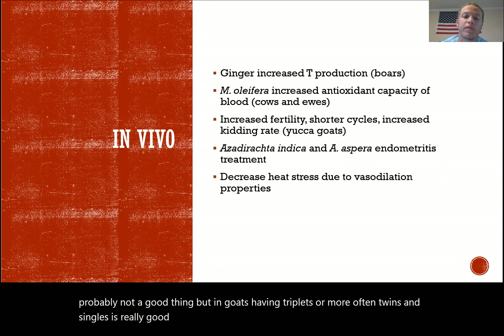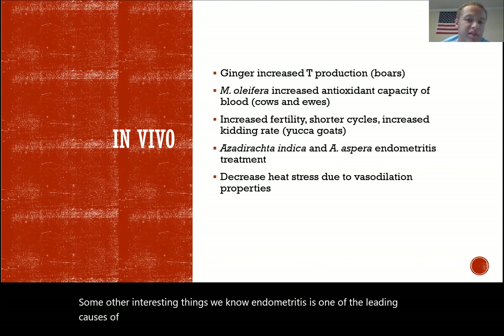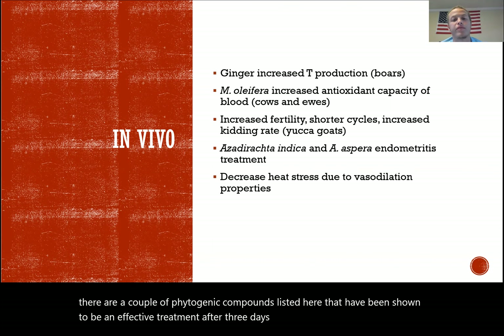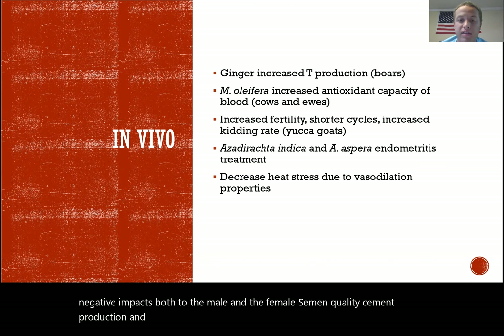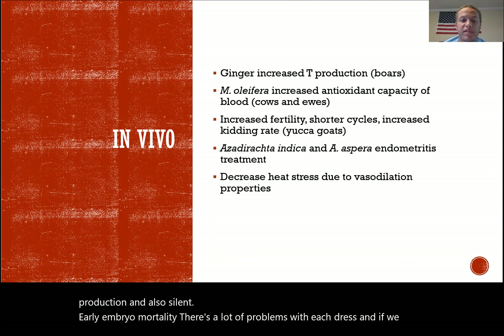Endometritis is one of the leading causes of subfertility and infertility, especially in the US dairy herd, and a couple of phytogenic compounds have been shown to be effective treatments after three days of intrauterine infusion. The vasodilation effects also help decrease heat stress, which causes numerous problems in both males and females — reduced semen quality and production, silent heats, and early embryo mortality. Being able to reduce heat stress through diet is very promising.